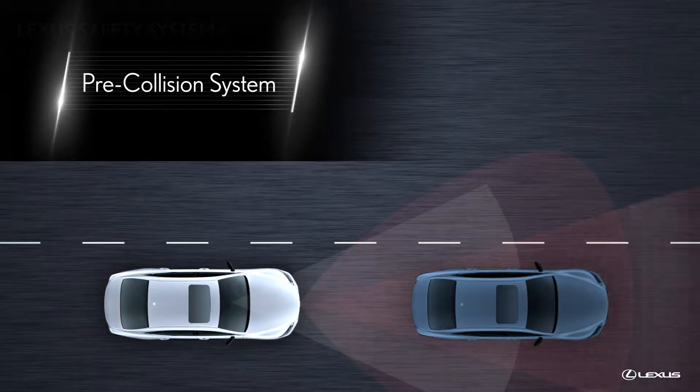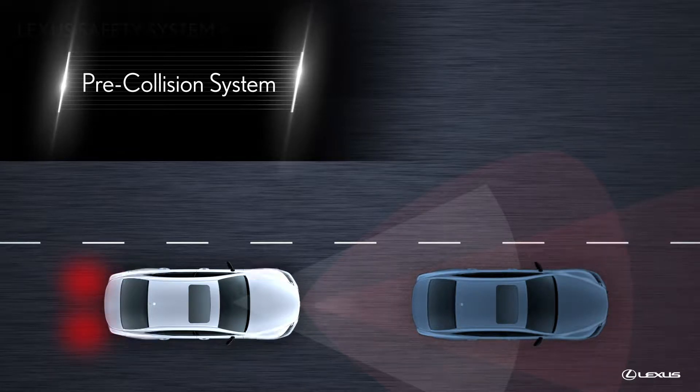If the driver does not respond in a set time and the system determines the potential for collision is extremely high, the system may employ automatic emergency braking to reduce speed and help mitigate the impact or avoid the collision.